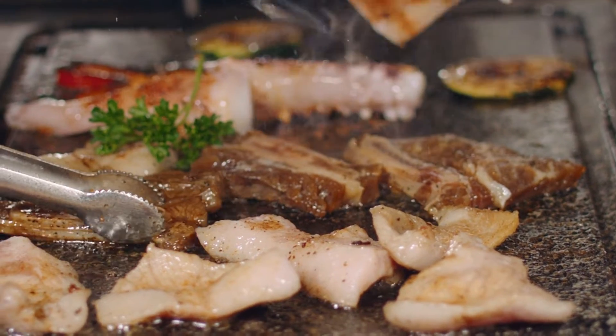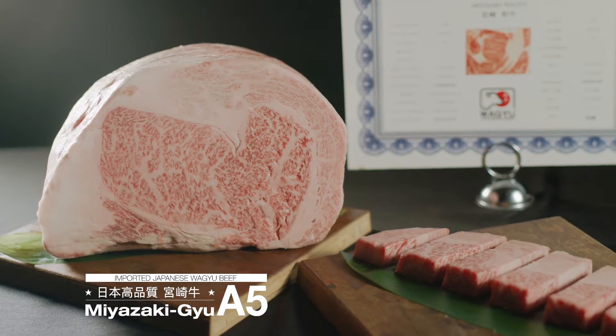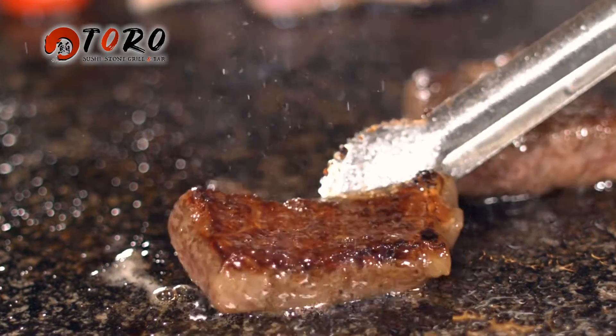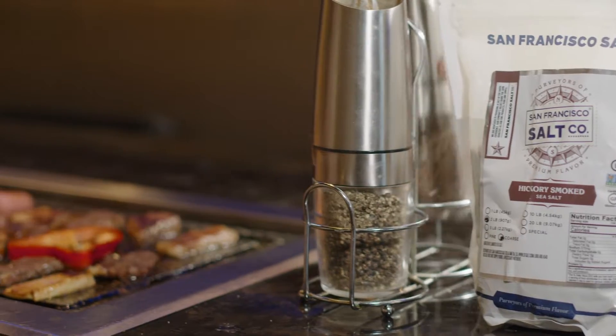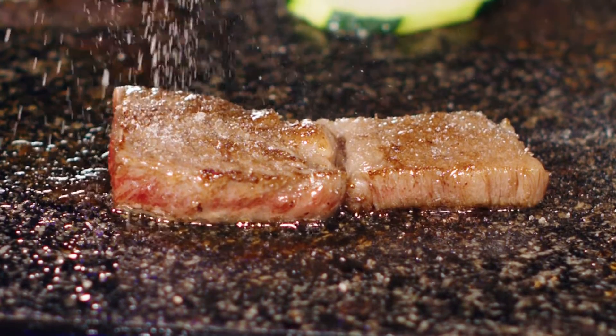At Toro, we use a stone grill to cook the highest grade Wagyu Miyazaki Gyu A5. Evenly heated, not easily burned. The flavor of the ingredients is brought to life with simple seasoning.